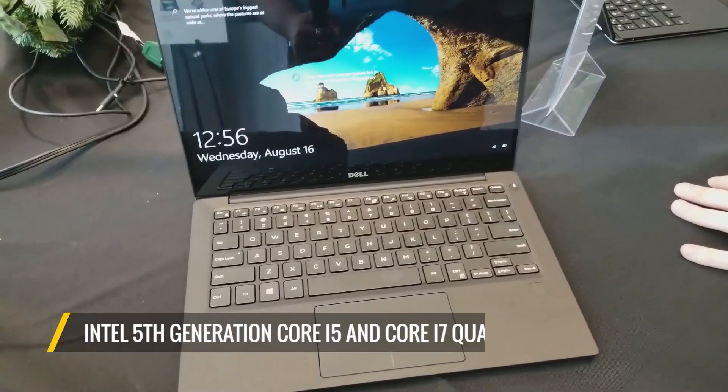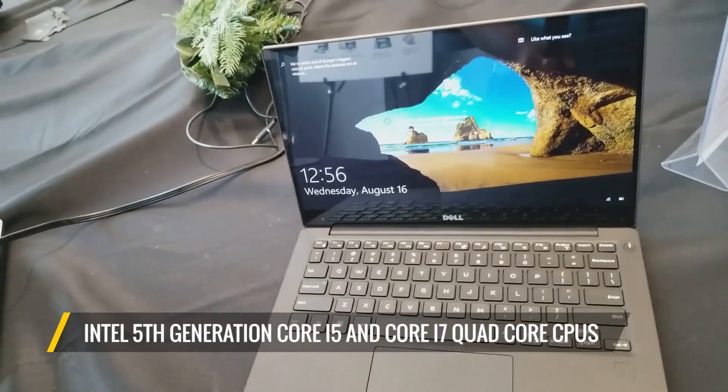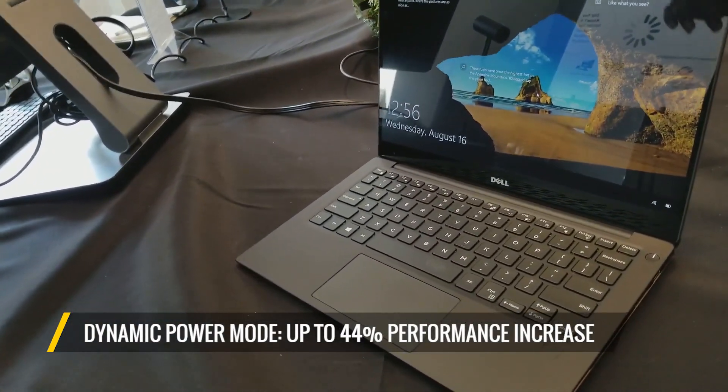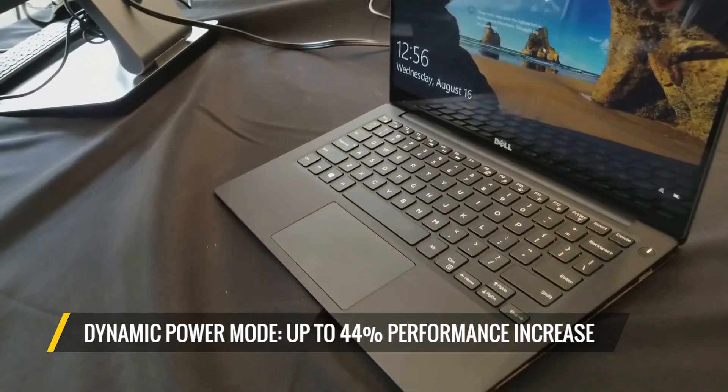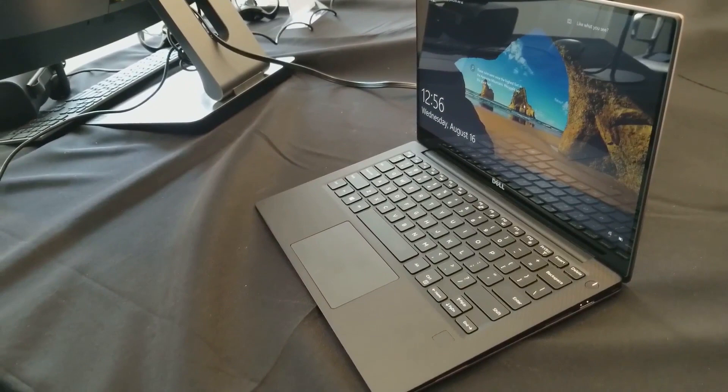The new XPS 13 has Intel's new 8th generation Core i5 and Core i7 quad-core CPUs, and it also takes dynamic power mode from the XPS 13 2-in-1 for a combination that we're told results in up to 44% performance increases over the last generation.